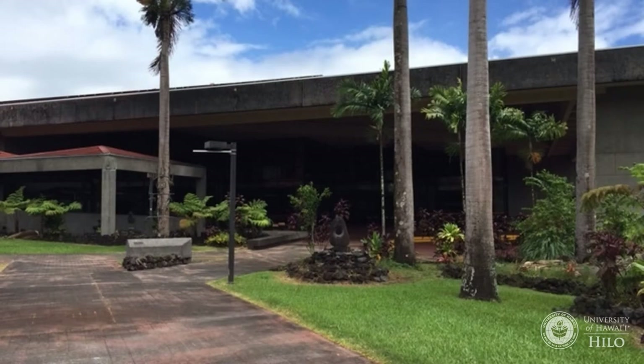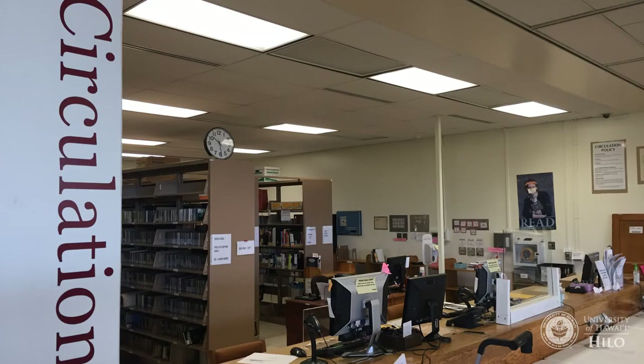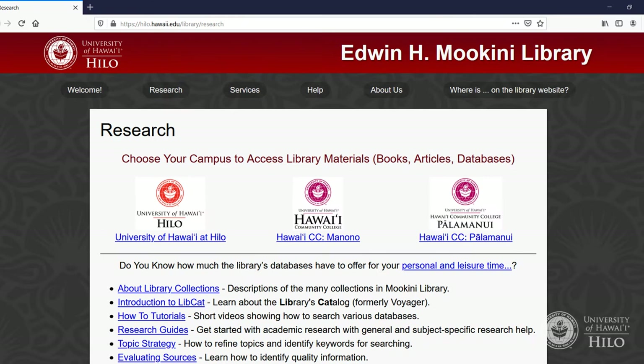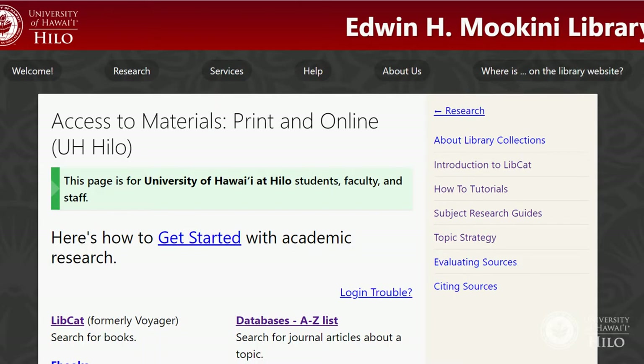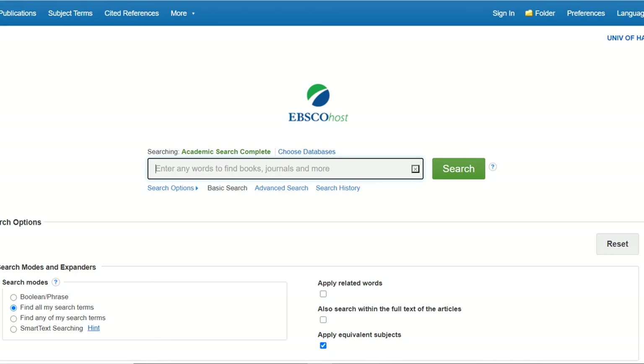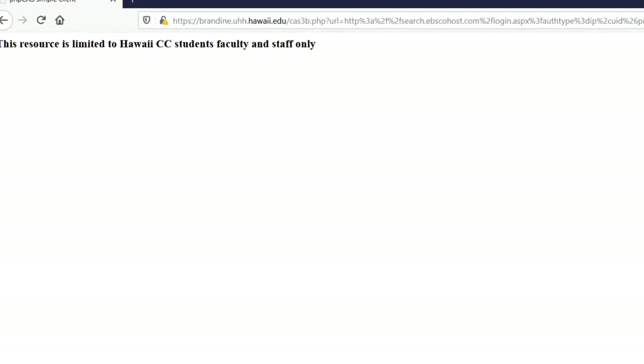The easiest way to see if you are registered with the library is to go to the circulation desk with a photo ID and borrow an item. You can also go to the library's homepage, select Research, then choose your campus. Go to the database's A-Z list and select the first one, Academic Search Complete. If you get into the database, you're all set. If you get an error message, you'll need to register with the library.